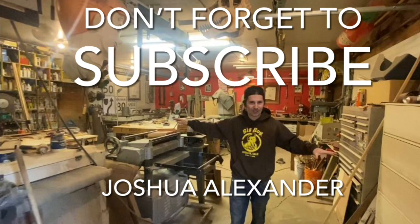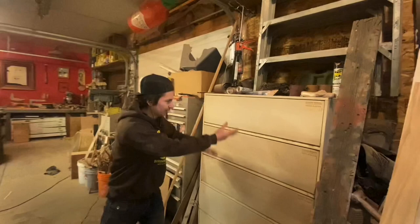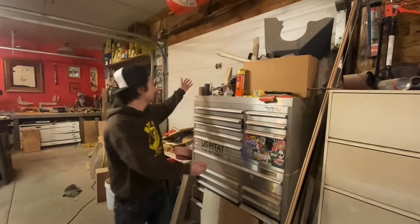Quick tour: this is the wood shop. This is the contracting tool side — tools go in this cabinet. This is the mechanic work-on-cars little section, which knocks the door so no cars can actually come in. We got our table saw — the heartbeat of the workshop.